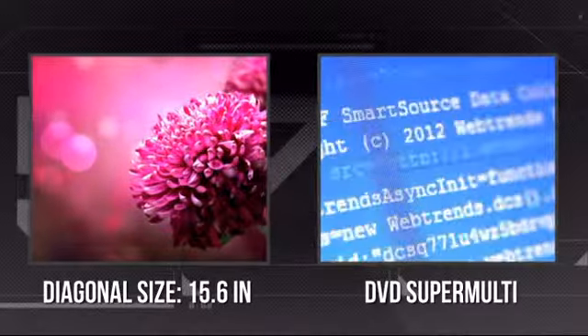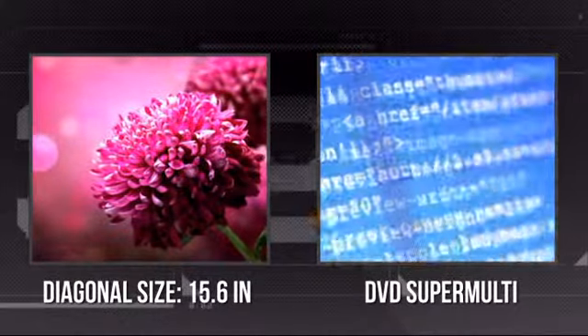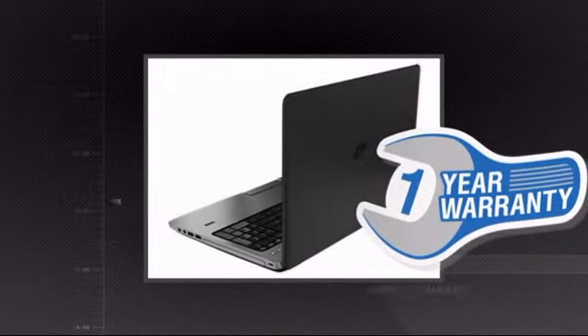It has an ultra-sharp 15.6-inch screen, and it's also equipped with a super-multi-DVD drive. Plus, you get a one-year warranty, direct from Hewlett-Packard.